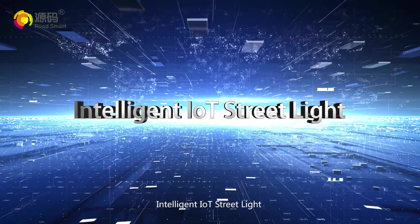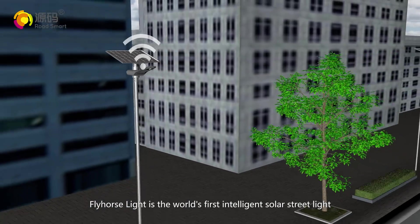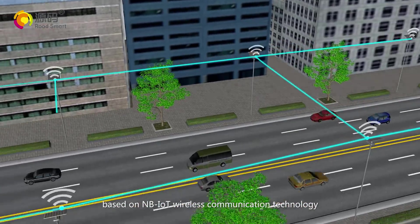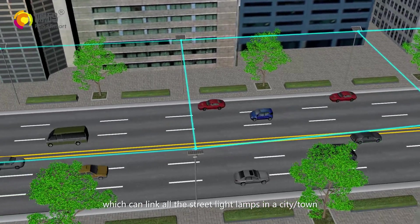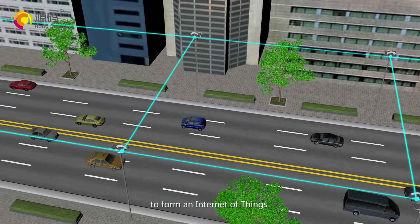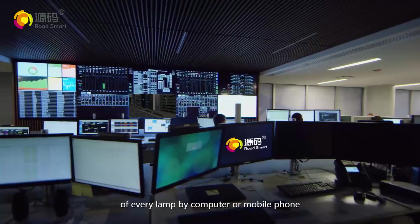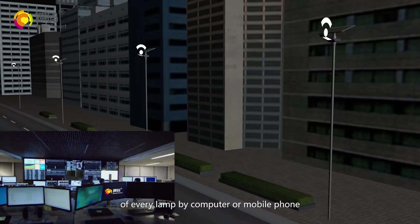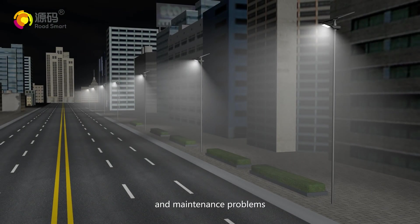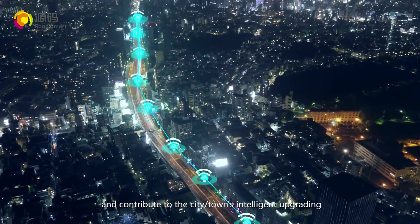Intelligent IoT street light. Fly Horse Light is the world's first intelligent solar street light based on NBLOT wireless communication technology, which can link all street light lamps in a city or town to form an internet of things, where an admin can make remote control of every lamp by computer or mobile phone to effectively fix street light management and maintenance problems and contribute to the city town's intelligent upgrading.